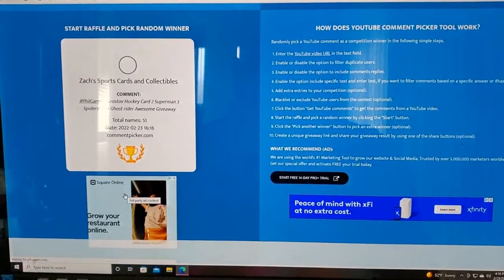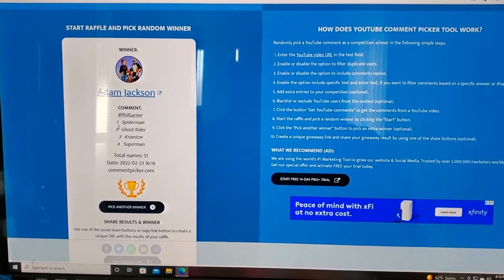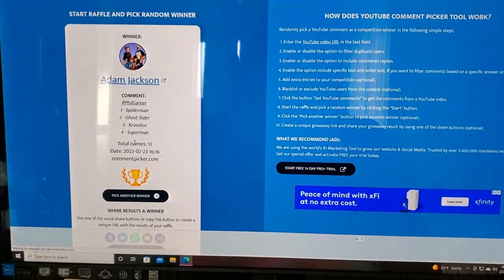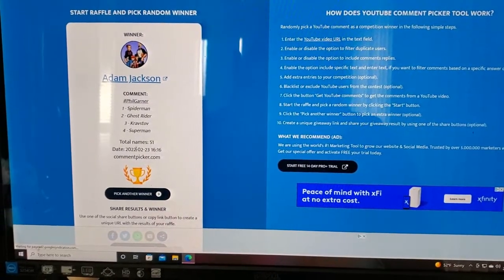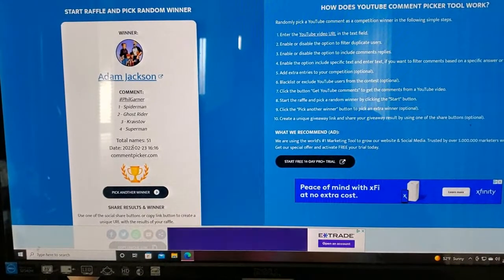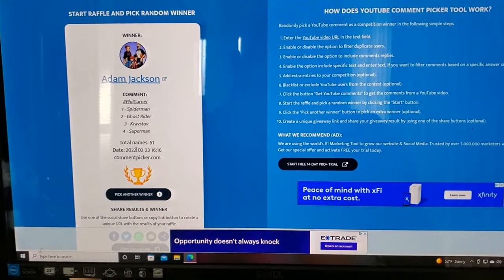And our last winner is Adam Jackson. He put hashtag Phil Garner in his comment. You will get whatever's left over, Adam. You'll definitely have to shoot me an email — I don't have your address — and we will go from there.